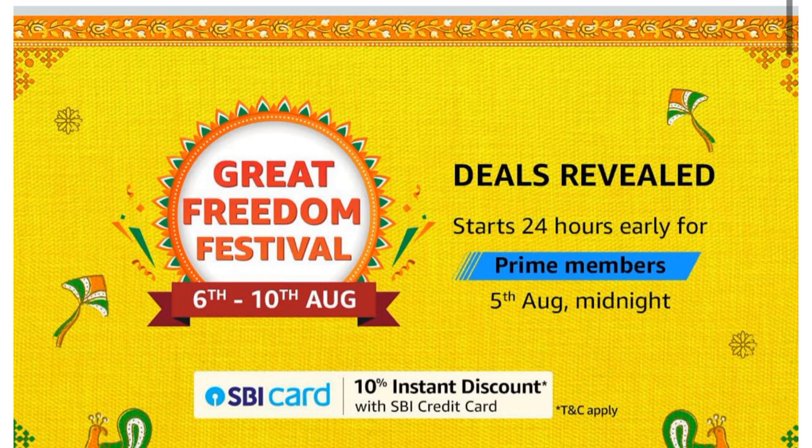All products I have purchased from Amazon. Amazon is going to start a great Freedom Sale from 6th August to 10th August, and 5th August will get early access for Prime members. Stay tuned for the sale — check the description box for sale prices and deals. You will get amazing deals and discounts on your favorite fashion, skincare, and makeup products. So don't miss this sale.